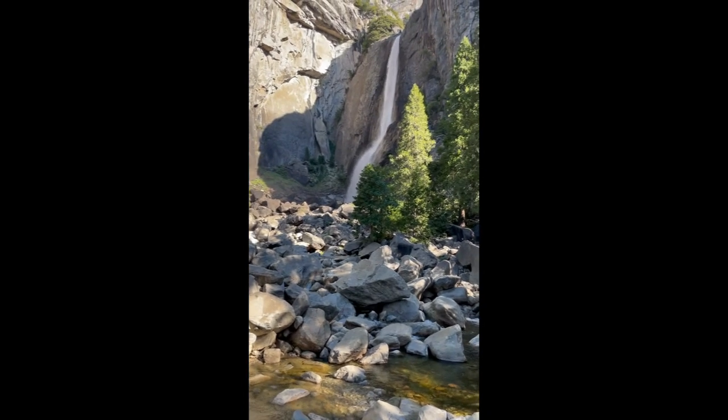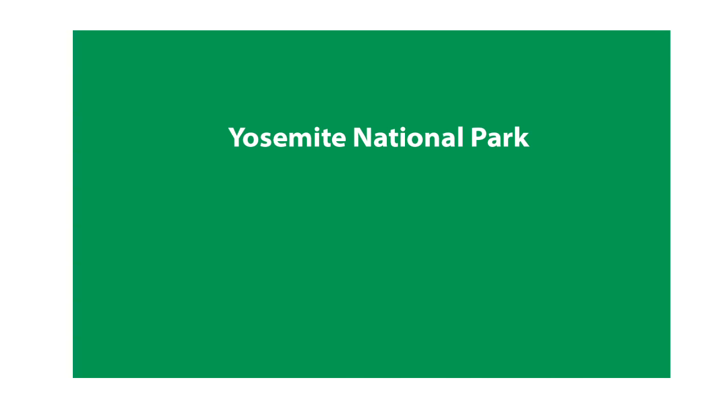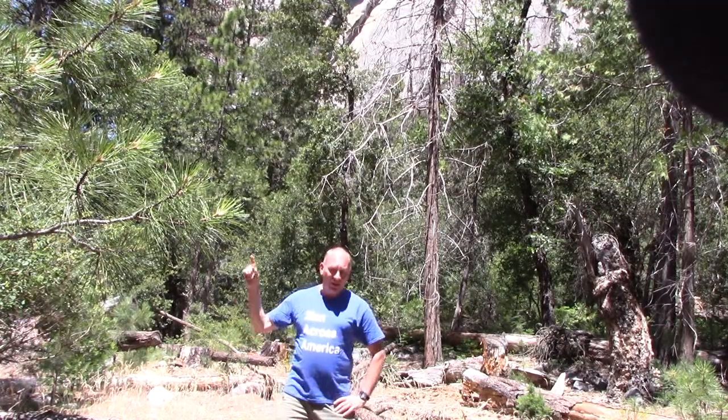Thank you for joining us. Hi, this is Roger Ewing Taylor, Man Across America, standing at the foot of El Capitan here in Yosemite National Park, California's crown jewel of national parks. Very crowded here, even though you do need a reservation, but there are lots of great sights to see, so let's check out this park.